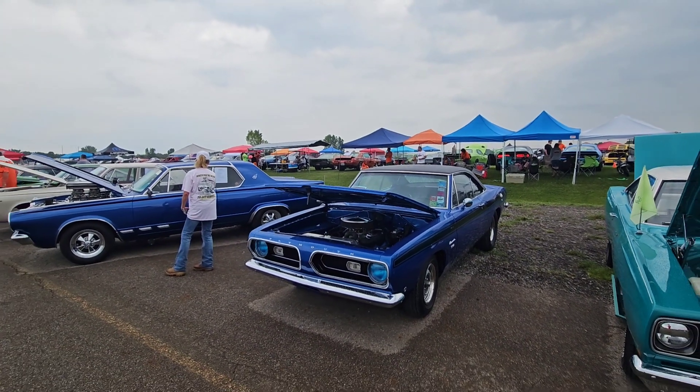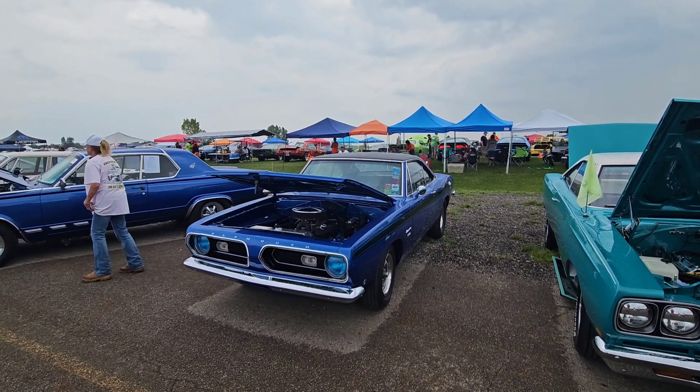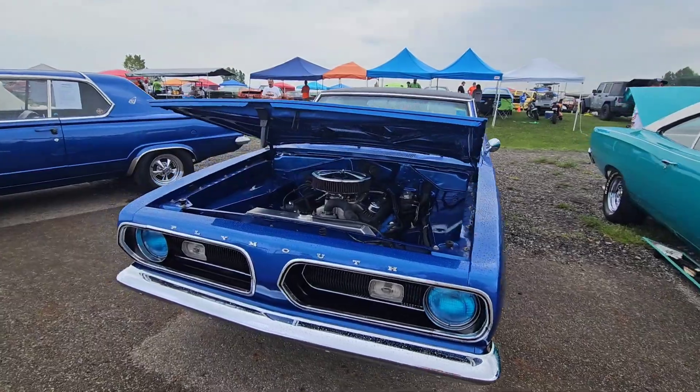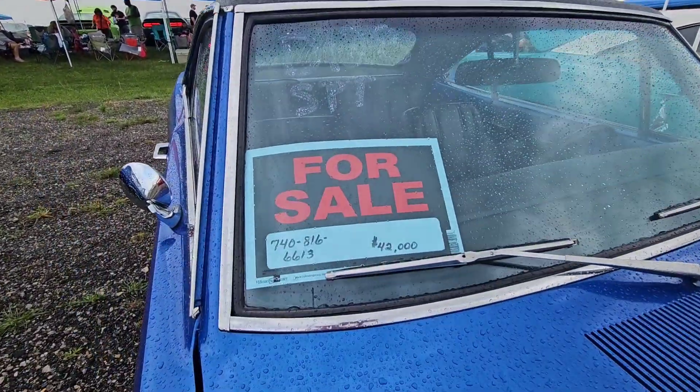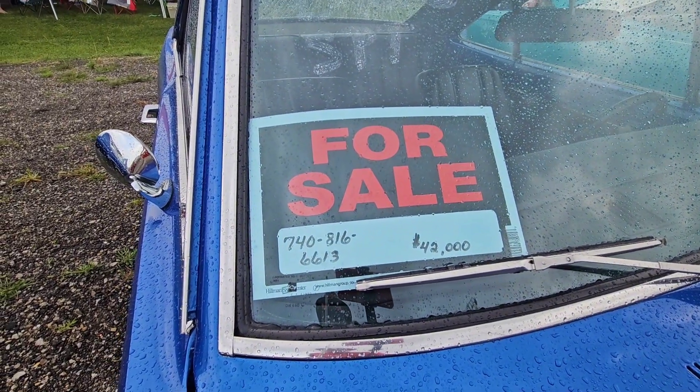Junk Car Willie here, guys and gals, at the 42nd Mopar Nationals in Hebron, right outside of Columbus. You want to buy a '68 Barracuda? $42,000. But I tell you what, it's pretty well perfect. And there's the number, guys: 740-816-6613.